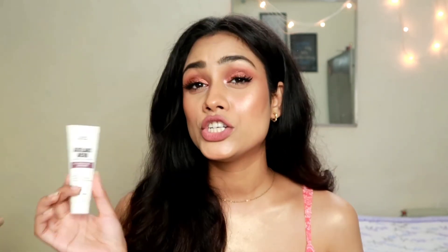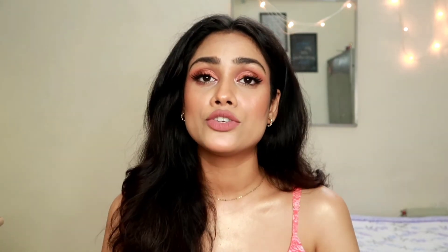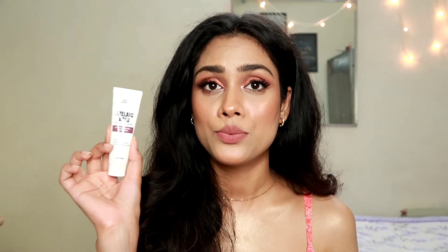I think you definitely should consider buying this product if you are dealing with acne spots or dark spots. I highly recommend this cream. I really hope this video was helpful and you liked it. If you did, make sure to subscribe to my channel, like this video, and share it with your family and friends if you think they need this product. I'll see you guys in my next video. Till then, stay safe, stay at home, and I love you guys so much. Bye-bye.